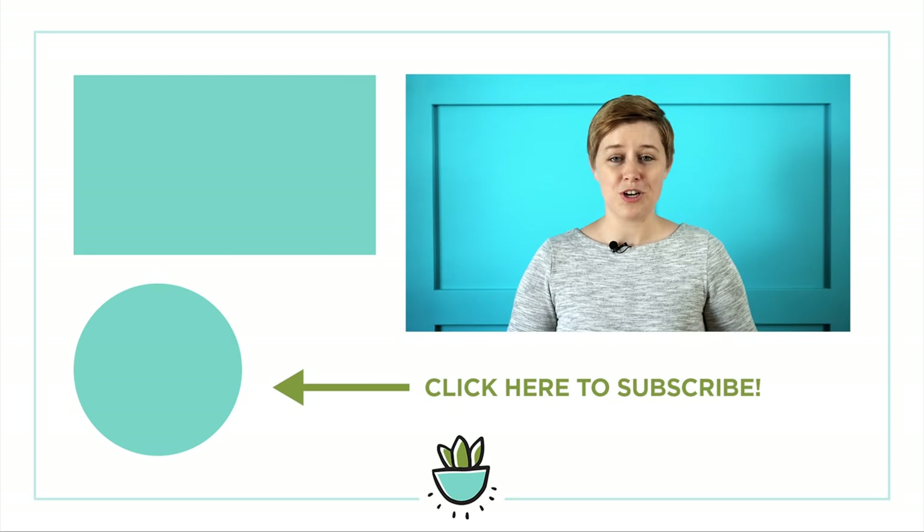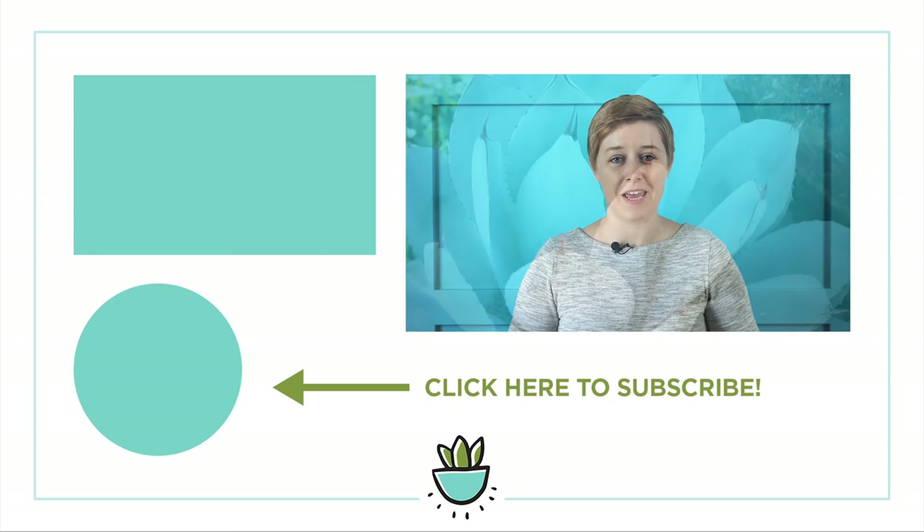If you'd like to learn more about what kinds of succulents will work for you and where you live, be sure to visit typesofsucculents.com. Thanks so much for watching. If you liked this video, please be sure to give it a thumbs up, hit subscribe, and share it with all of your succulent-loving friends. And I will see you next time.